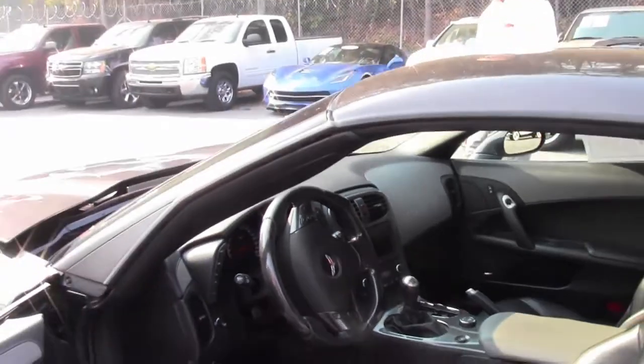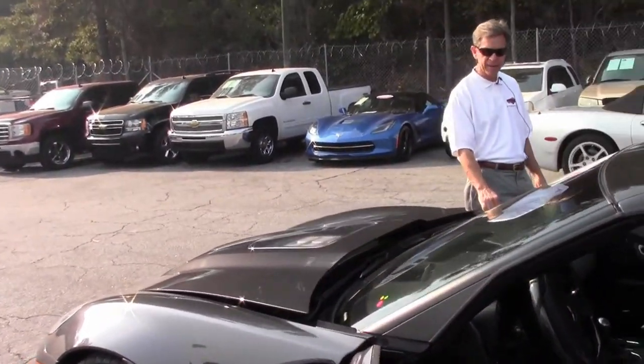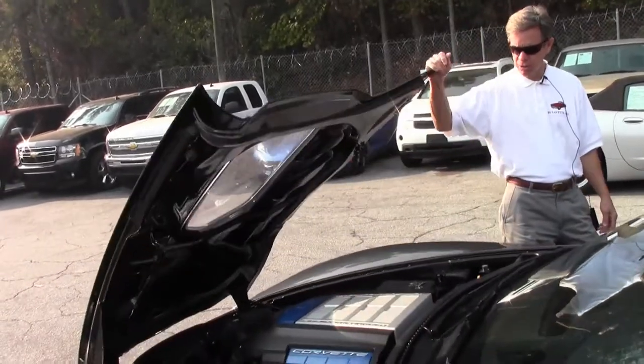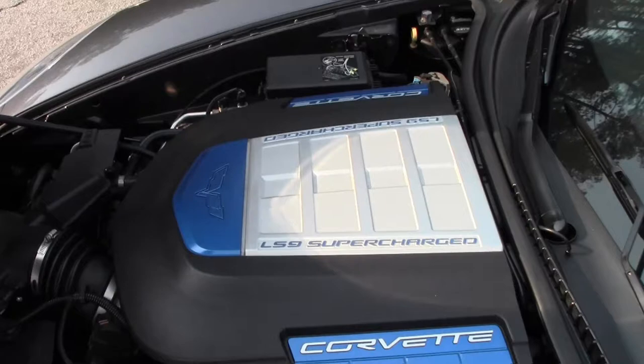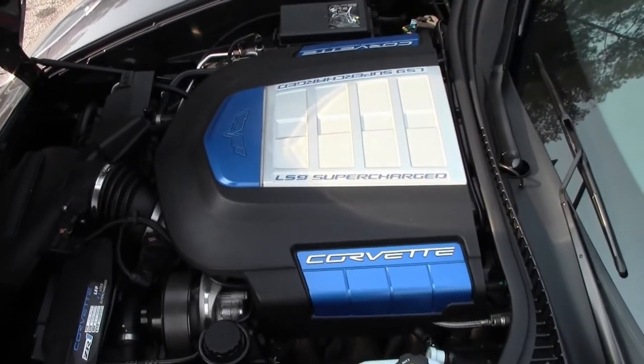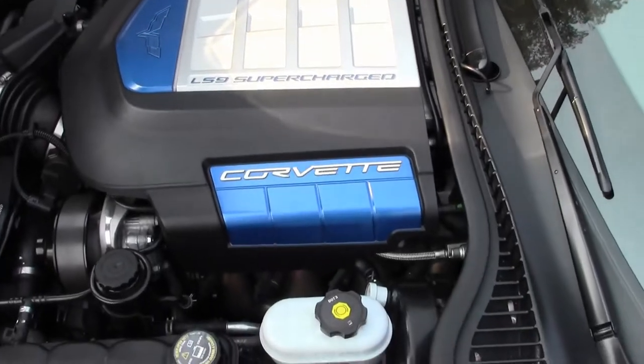Only 28,000 miles. It's a certified car from Buy-A-Vet, and it comes with a free two-year warranty good anywhere in America. Look at that LS9 supercharged Corvette engine — 638 horsepower.